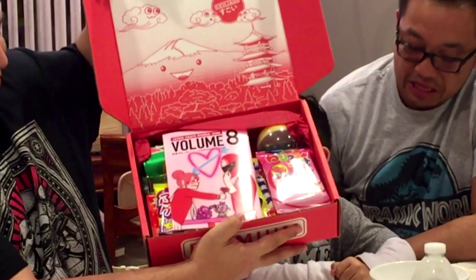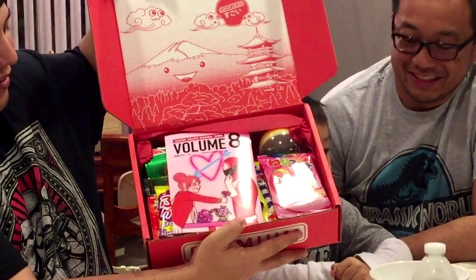This comes from Japan and it's delivered monthly, goes straight to your house. I'm not sure if there's any kind of theme, but this is pretty cool. You can see it's got a whole bunch of different things in here that I don't recognize, but I'm sure someone does. Let's get started.